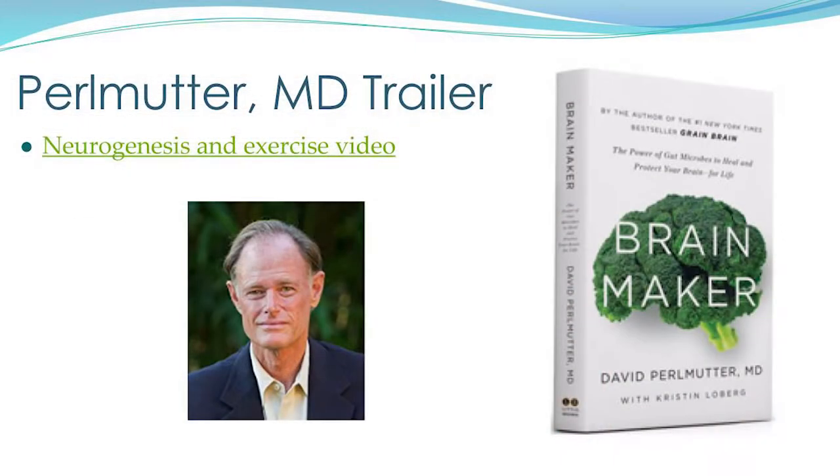David Perlmutter is an MD neurologist in Florida whose father — a neurosurgeon — is in a nursing home with Alzheimer's. Dr. Perlmutter visits him every morning, and his father asks him to make rounds on his patients. That has driven Dr. Perlmutter's passion for getting ahead of these issues. He's the author of Brain Maker and Grain Brain — both recommended books. We'll watch a couple of video clips from him tonight.